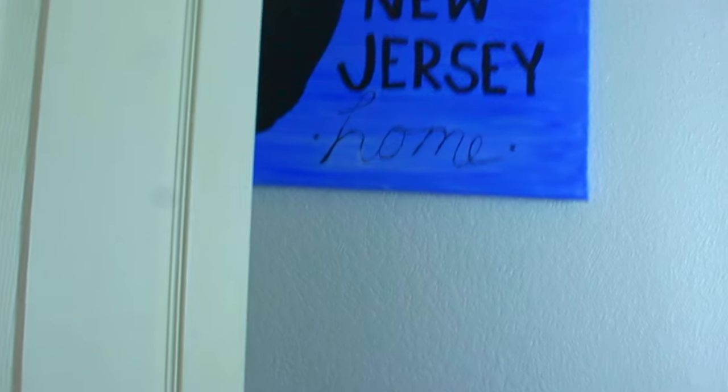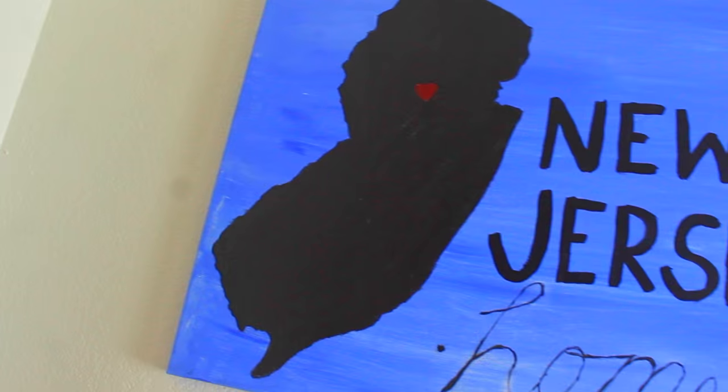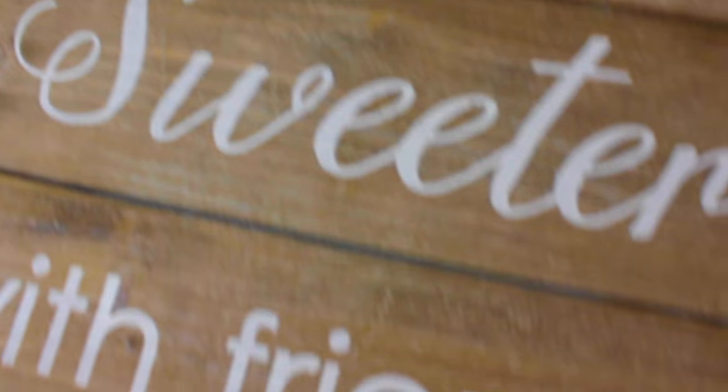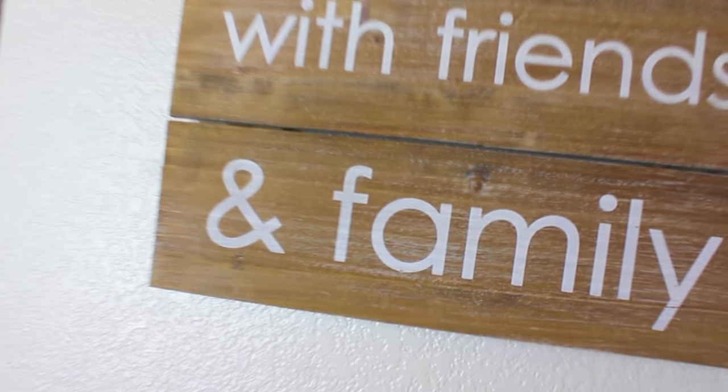The first thing you see when you walk into my room is this canvas I painted. It says New Jersey and then it says home and I painted the state of New Jersey with a heart where I lived in the state. Then behind my door I have this poster of One Direction. Going on to this wall I have this wooden plaque that says 'Life is sweeter with friends and family' and it is from Target. Then my closet's right next to it and after my closet I have this metallic heart wall decal from Hobby Lobby.